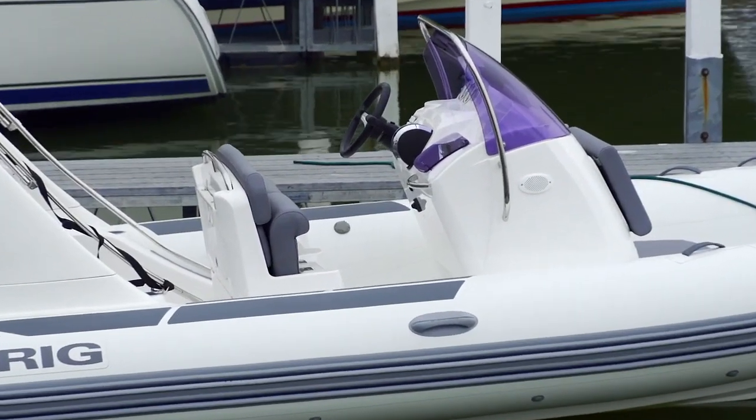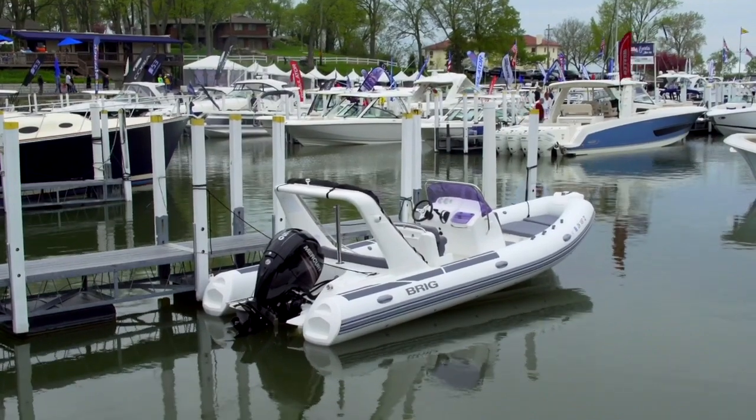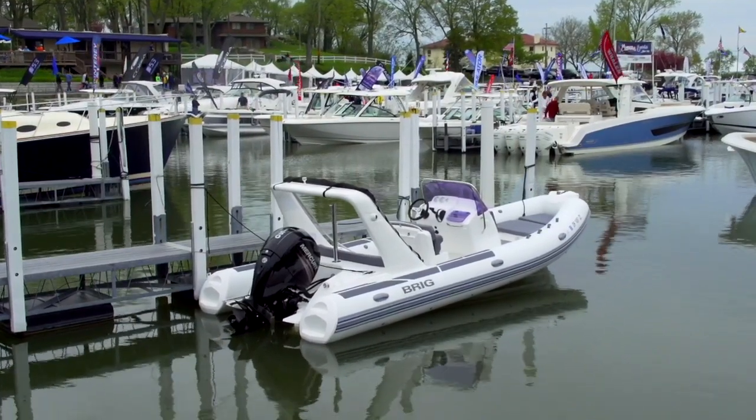That's the Eagle 650. It has a 150 horsepower Mercury on the back. The boat will do about 50 miles an hour. The size of the motor you put on it is all about how fast you want to go.